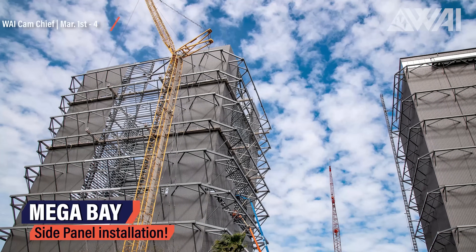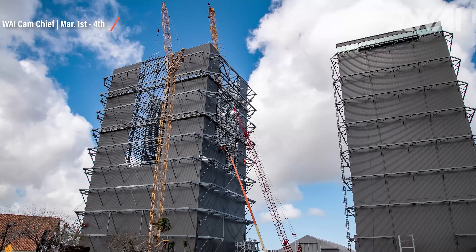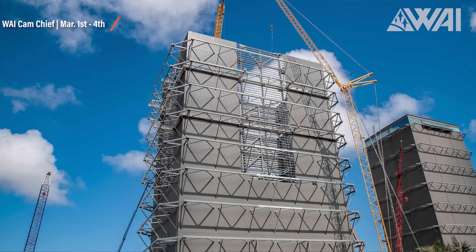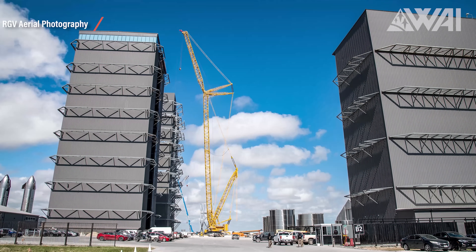Next up we have the Mega Bay. With Level 5 stacked and the side panels going up, the look of the finished building becomes more and more visible. It is already taller than the High Bay, and with a considerably larger footprint, it will be the most prominent building on site once finished. Mauricio was up in the air again, using perfect weather conditions to create some stunning aerial images. One of them shows the new gantry crane system for Mega Bay, which has recently been painted white from its original bright yellow to reflect the corporate ID of SpaceX.